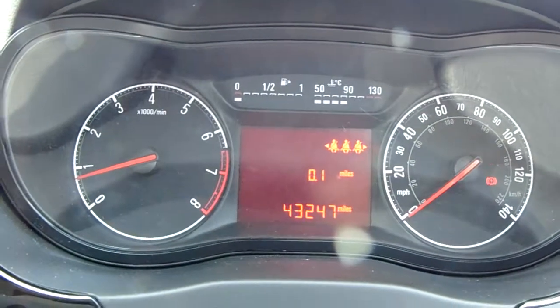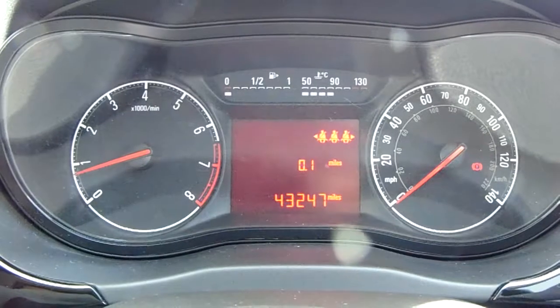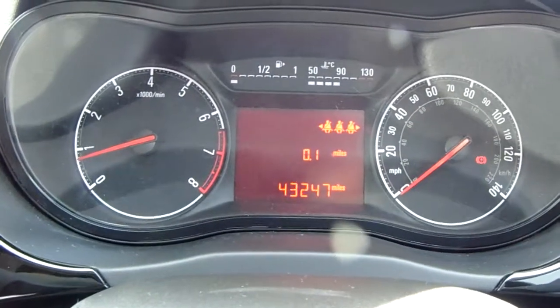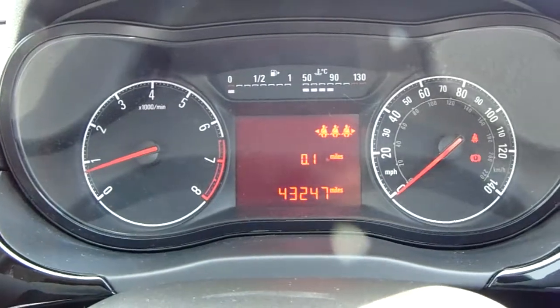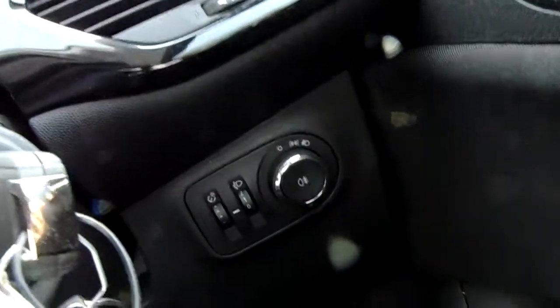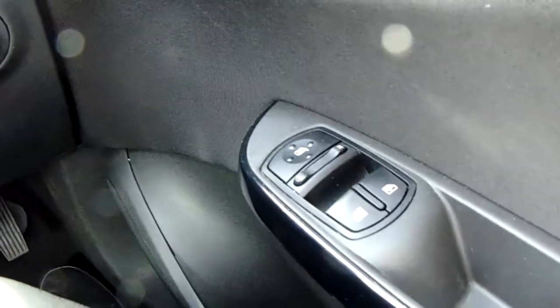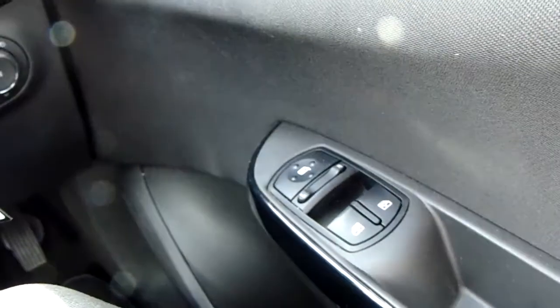Moving on to the dashboard, it's electronically lit up which makes it easy to see. You can see that this car has done 43,247 miles. The car also comes with automatic daytime running lights, electronic wing mirrors, and front electric windows.